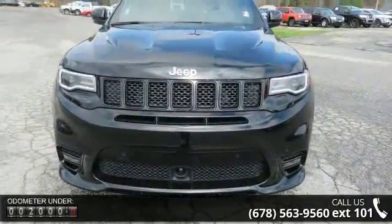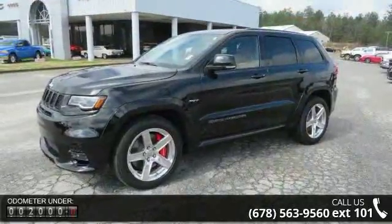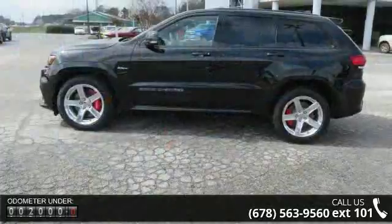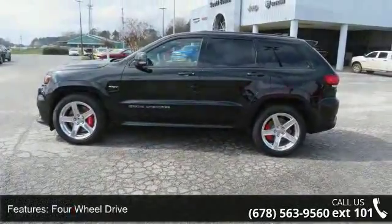This vehicle's top features include 4WD, active suspension, power steering, ABS, 4WD brakes, brake assist, aluminum wheels, rear defrost, privacy glass and rear spoiler.